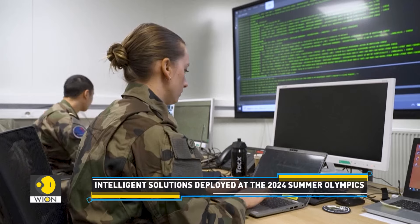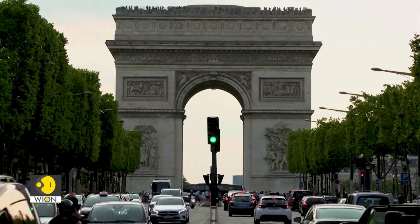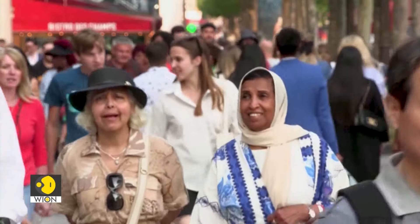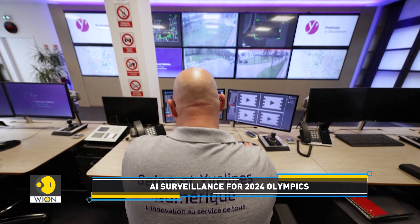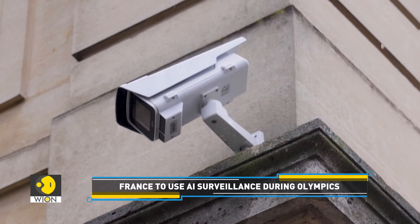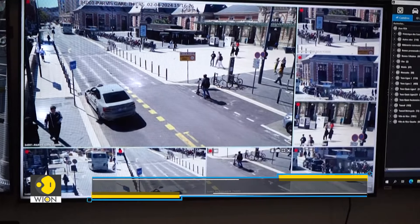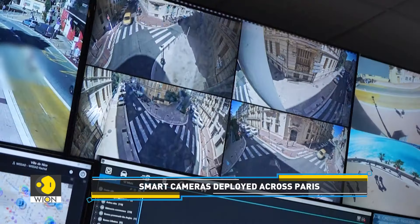Around 15 million visitors are expected to visit France during the 2024 Olympics. Maintaining the safety of thousands of athletes and millions of audiences is not going to be an easy task. France is experimenting with AI-enabled video surveillance. Smart cameras have been deployed across Paris and on public transport. The AI-enabled cameras can detect crowd surges, fires, abandoned bags, and unusual or risky behaviour, ensuring the safety of millions of spectators travelling to Paris for the Games.